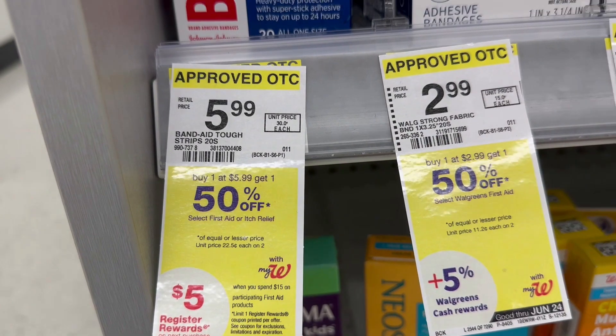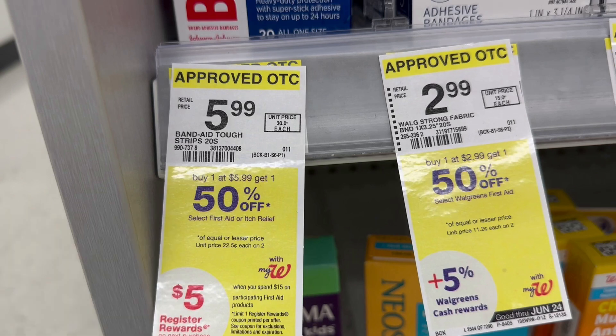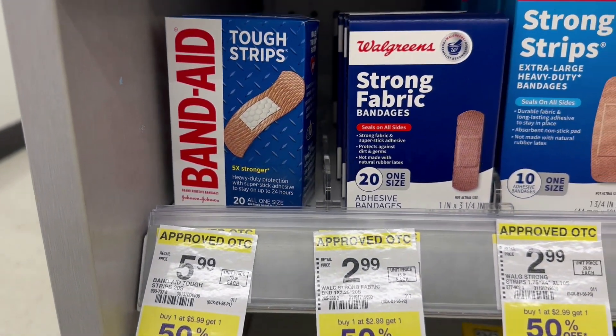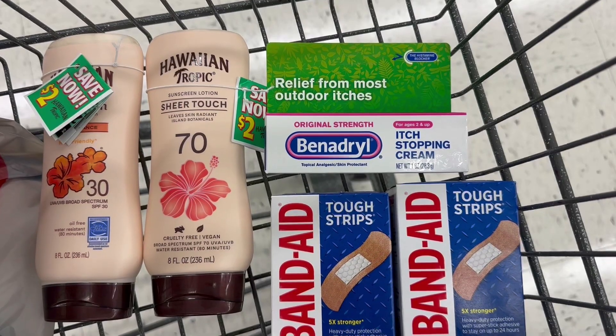I'm also grabbing Band-Aids, which are part of both the spend $30 and the spend $15 first aid deal. The Band-Aids are priced $5.99 but are buy one get one 50% off. I have a $3 off two digital coupon — at BOGO 50%, the first is $5.99 and the second is $2.99 for a total of $8.98. The $3 coupon brings them down to $5.98 for both.